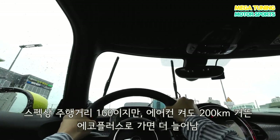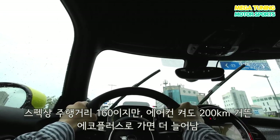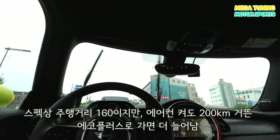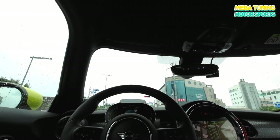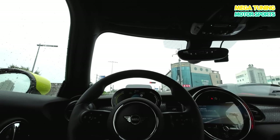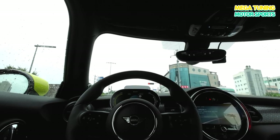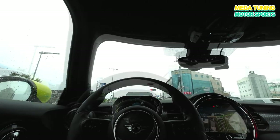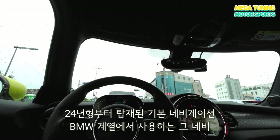실제적으로 미니 전기차는 주행거리가 160km인데 여름에 에어컨 켜고도 200km까지 가봤고요. 만약에 에코 플러스로 갔을 때는 주행거리가 더 많이 나와요. 지금이 미드인데 그린모드 135km로 다시 올라갔죠. 에코 플러스 눌렀을 때는 146km까지도 올라가요. 에어컨까지 껐다 그러면 주행거리가 또 올라가요.